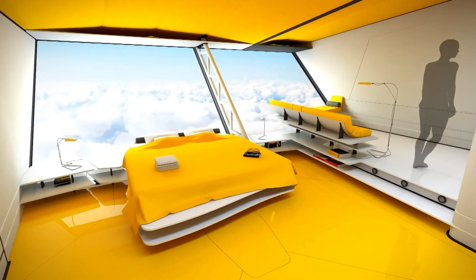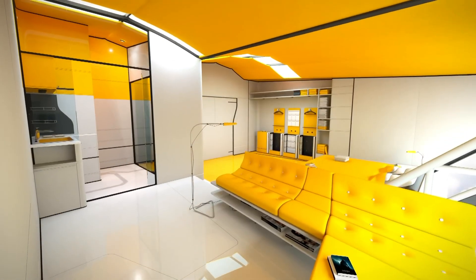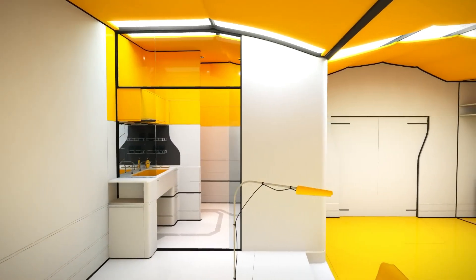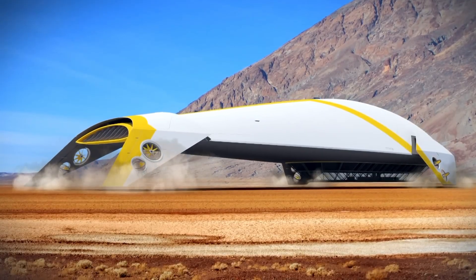Advanced safety features and cutting-edge technology ensure a safe and enjoyable flight experience. The Ether Cruise Airship redefines luxury travel, offering a unique and serene way to explore the world from above.